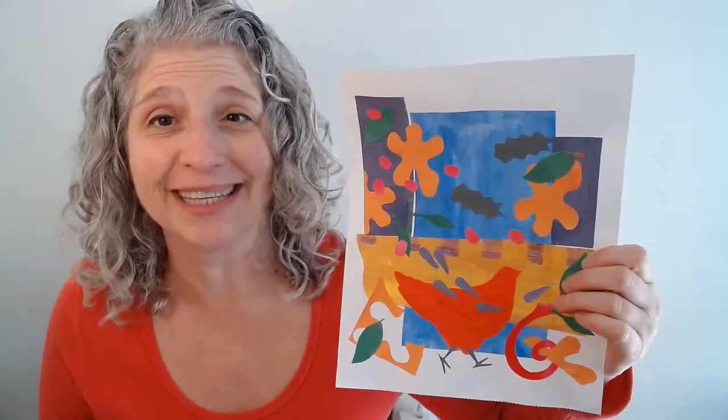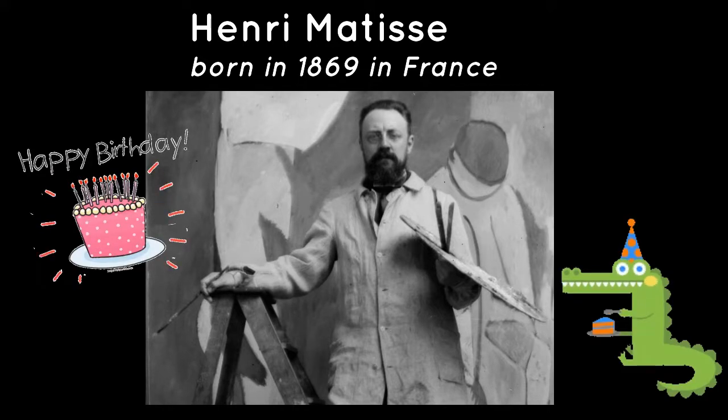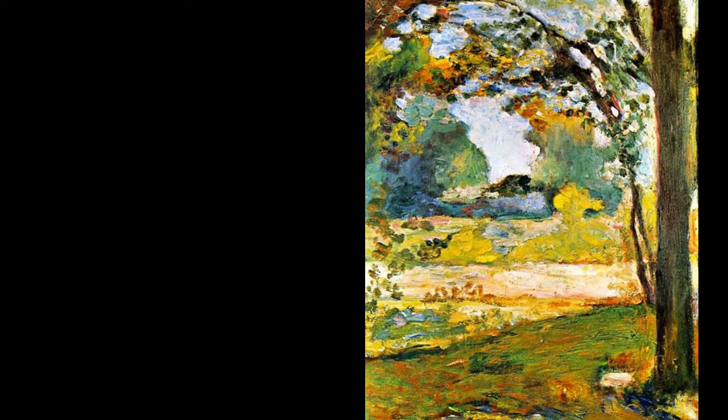Thank you so much for subscribing, and if you haven't subscribed, please do it now. I want to introduce you to a French artist named Henri Matisse. He was born a hundred years before I was born — he was born in 1869 — and here is a photograph of him painting.